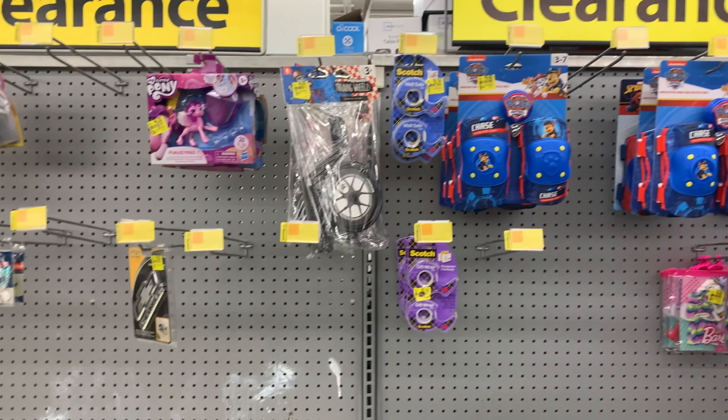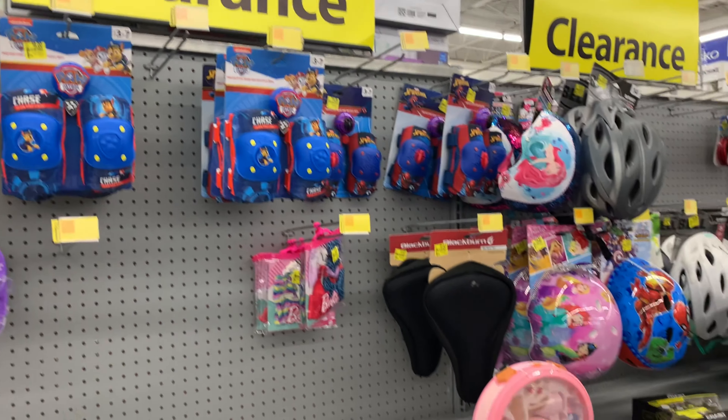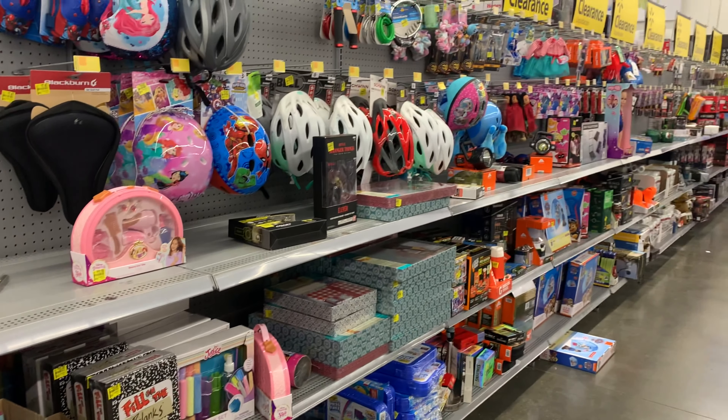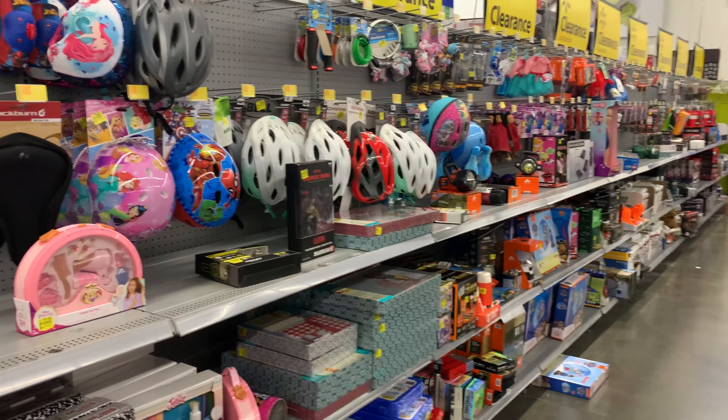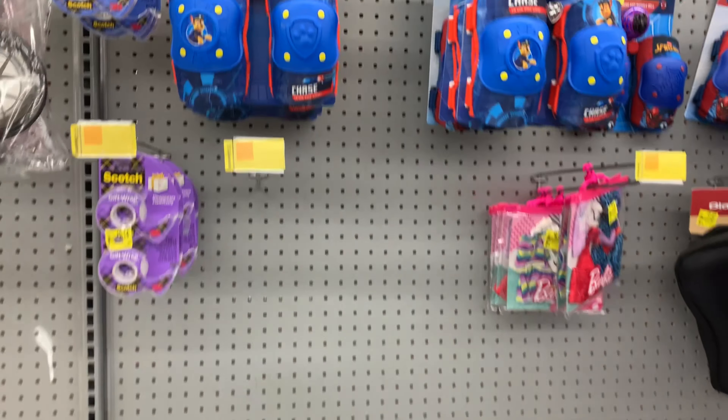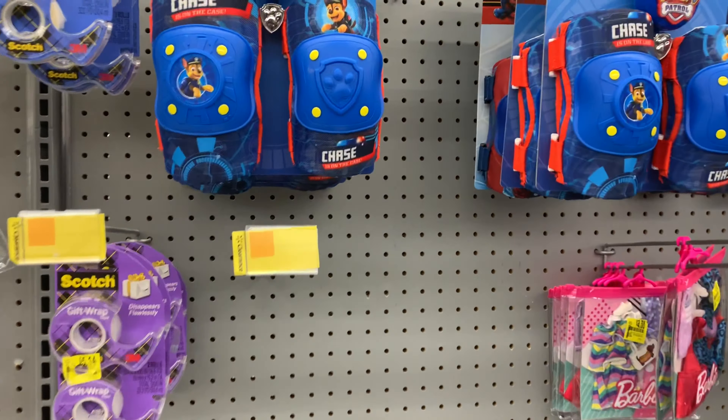I made it over to the clearance area. Remember all those toys — it looks like somebody came through and bought some. I came back to these, which I showed you before at $9. I bought my little girl one, and when I brought it home she asked about Ace — my nephew. Now I see some for $7, so I'm going to grab this Spider-Man right here for him.